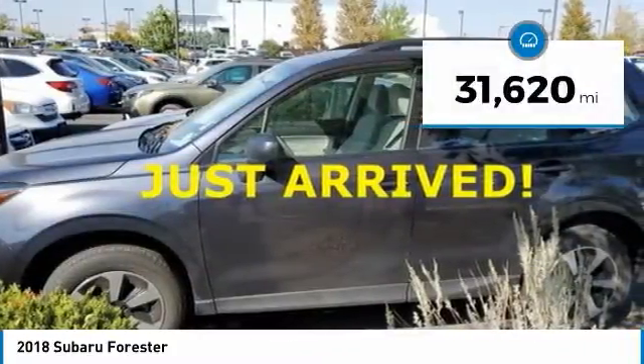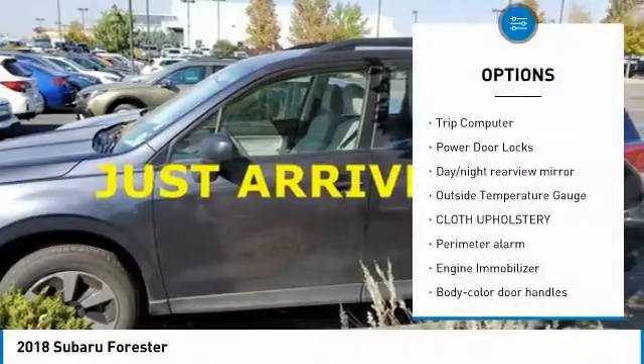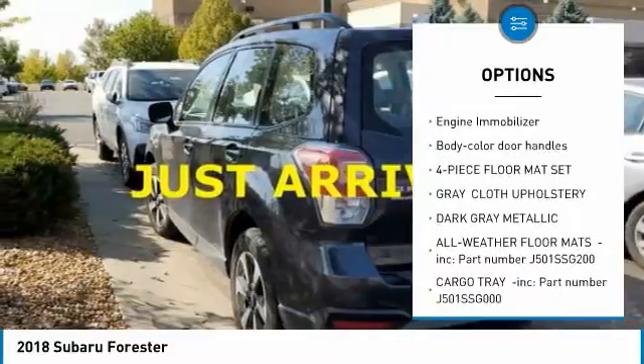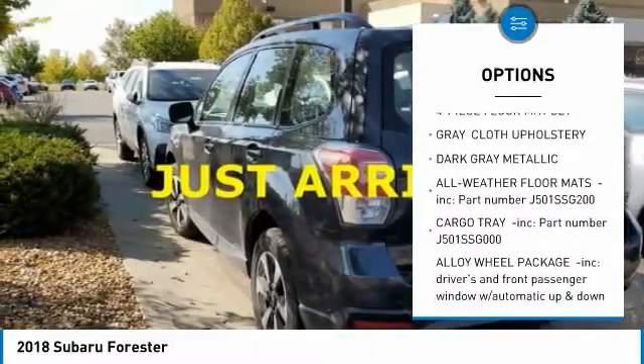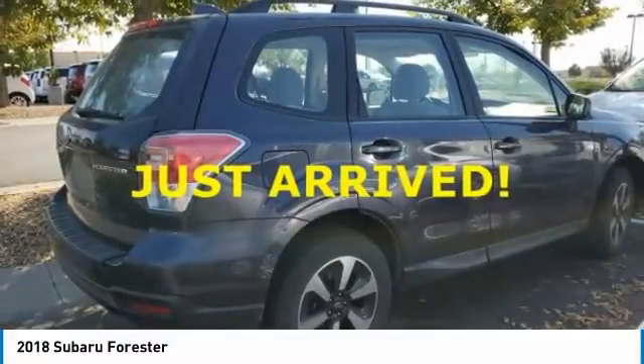This vehicle has less than 35,000 miles. Here are some of this vehicle's great options: trip computer, power door locks, day-night rearview mirror, outside temperature gauge, cloth upholstery, perimeter alarm, engine immobilizer, body color door handles, four-piece floor mat set.